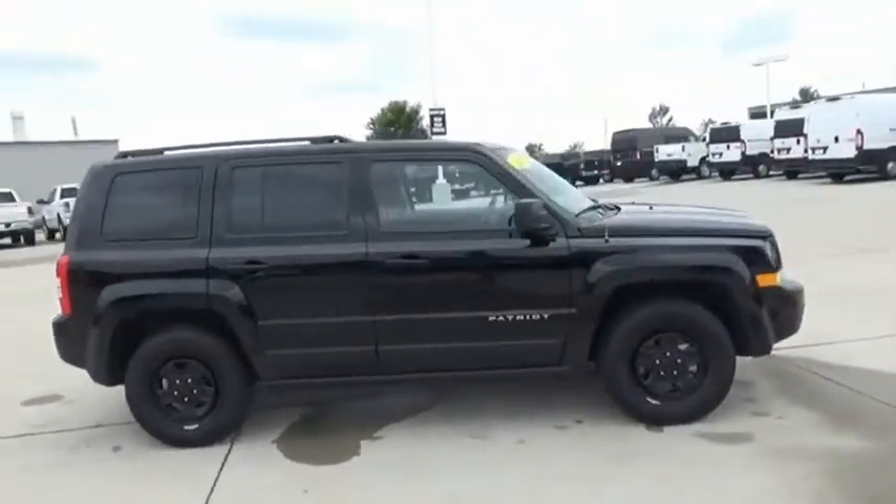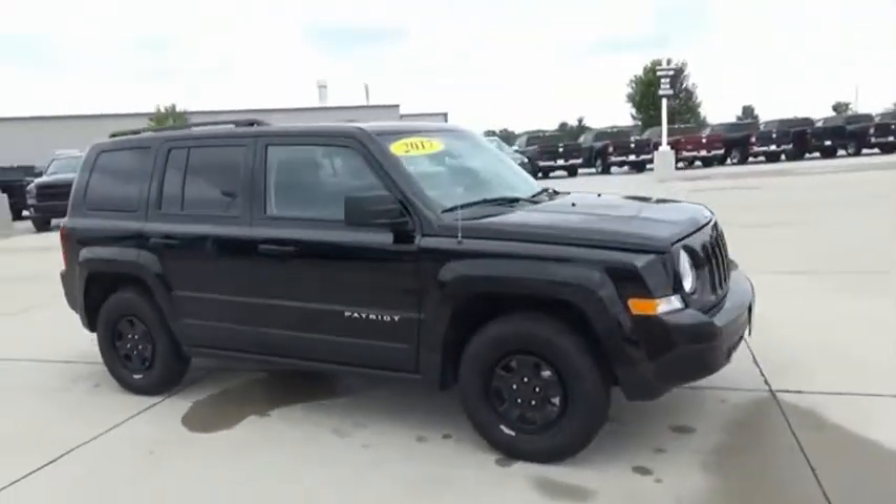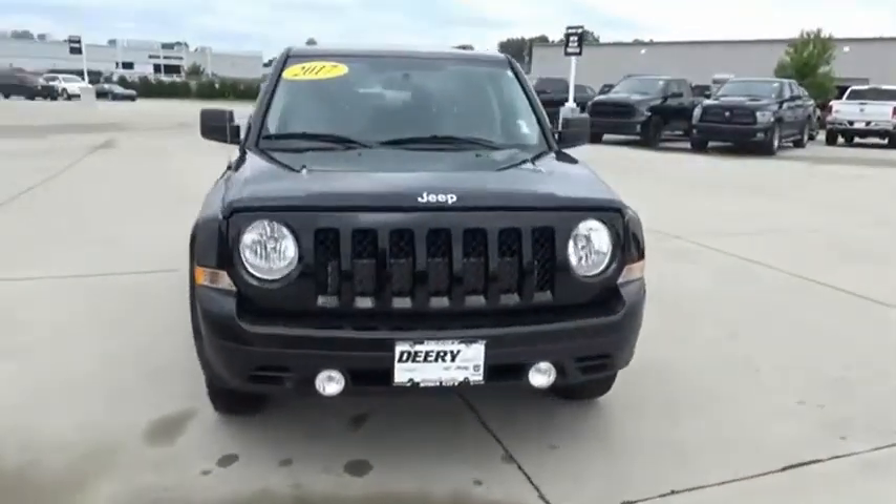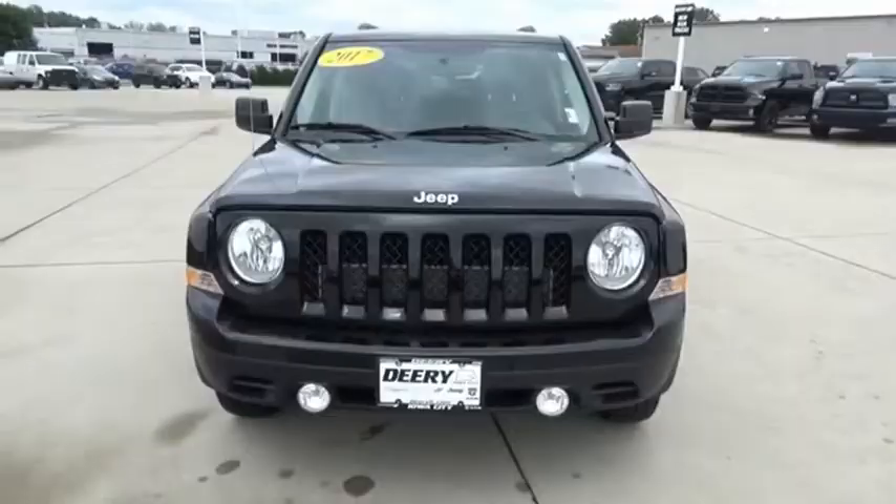The Patriot has plenty of room inside for any size family. This vehicle offers reliability and good looks at a great price. So come in and take a test drive today.